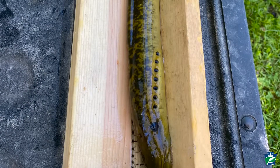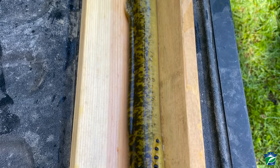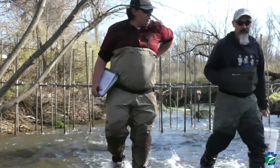The sea lamprey is part of an ongoing tagging study, so it's going to get fin-clipped and then released further downstream. If it gets caught again, that gives you an estimate of the population of sea lampreys in the system.